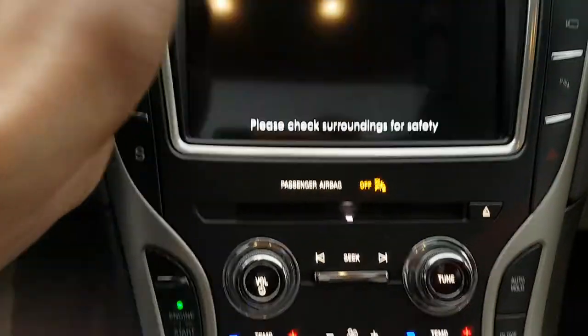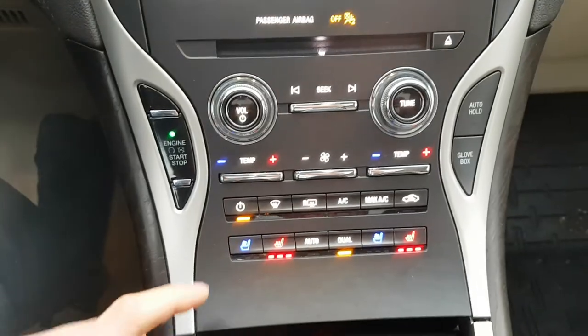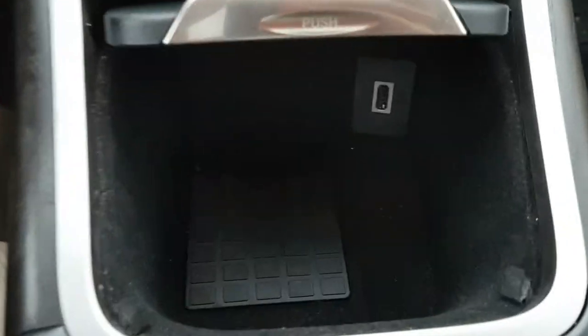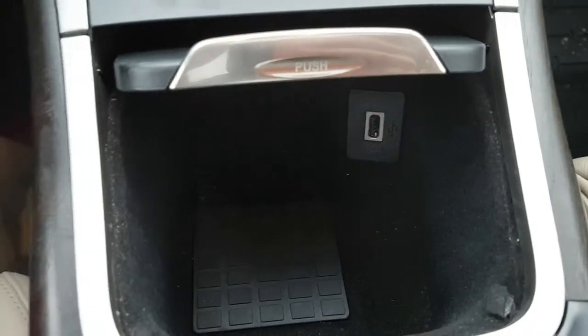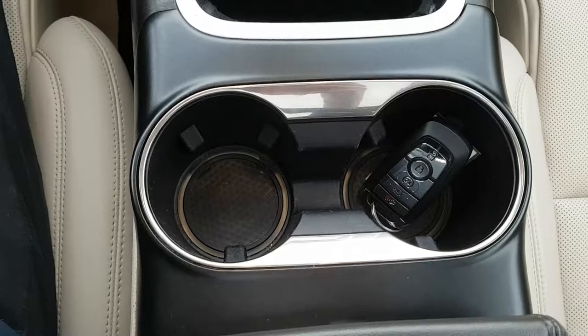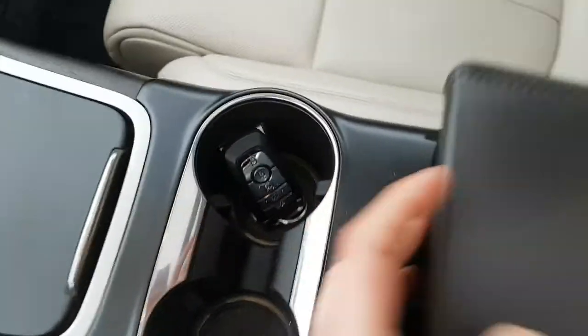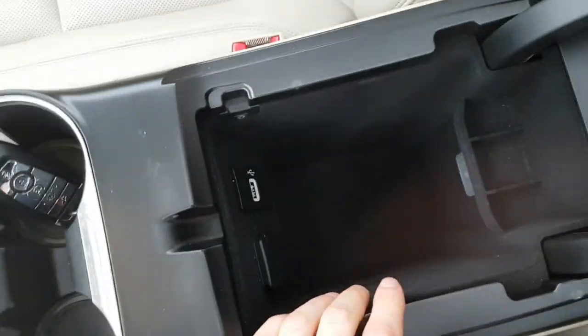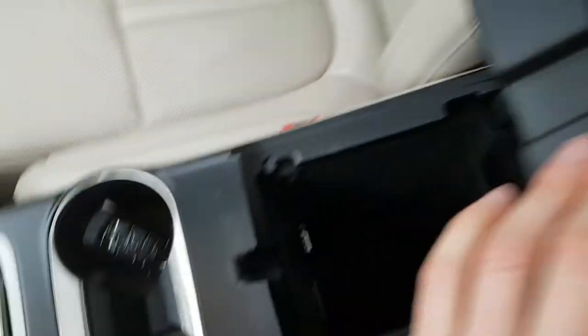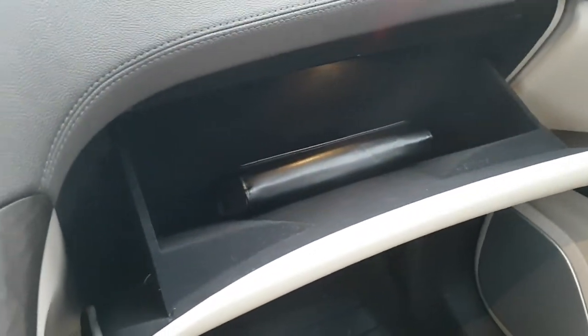This one has heated and cooled seats as well, which is really nice for hot weather. You do get wireless charging as well as USB-A down here. Then you have your cup holders and your center console, which is nice and deep, with a USB-A and a 12-volt on here as well. And of course you do have your glove box also.